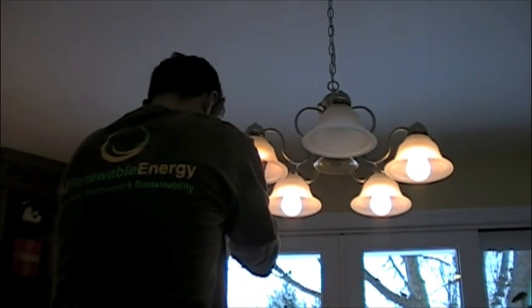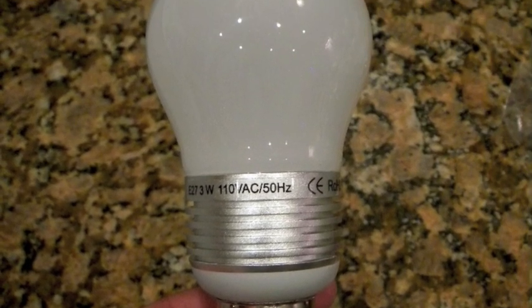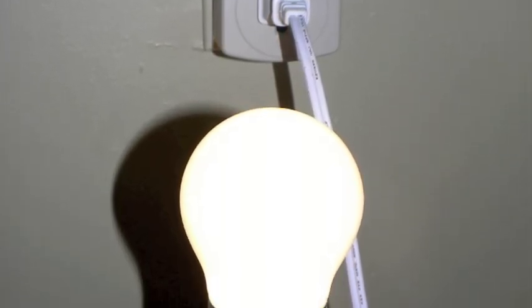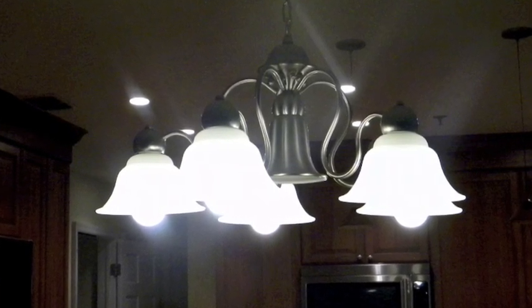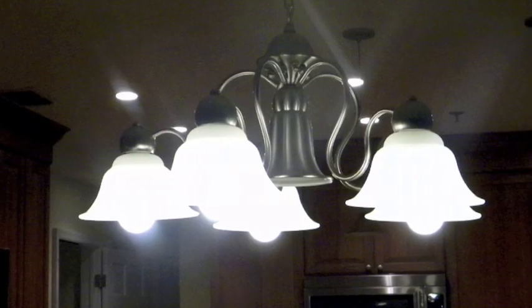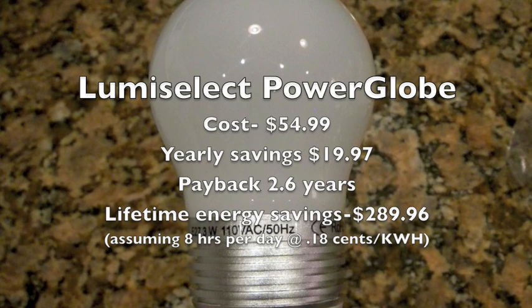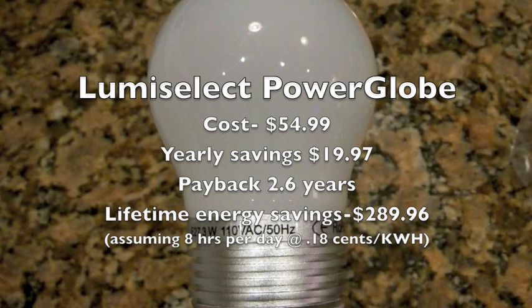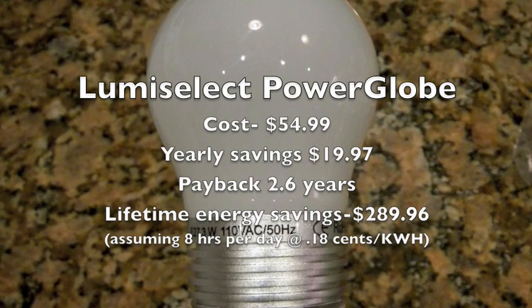Alright, so let's move into the dining room. Here I'm replacing five 40-watt incandescent globe bulbs with a new Luma Select Earth LED power globe. I have this bulb drawing 2 watts, so we've gone from a light fixture that used 200 watts to now just using 10. The Luma Select power globe cost $54.99, savings per year was $19.97, payback was 2.6 years, and the lifetime energy savings of this one bulb was $289.96.